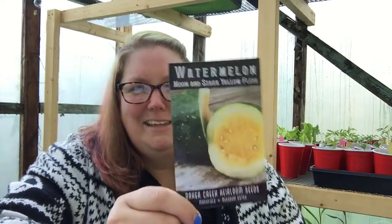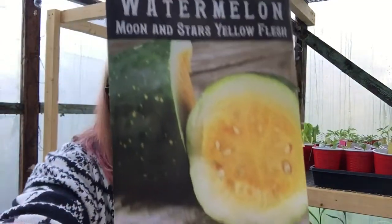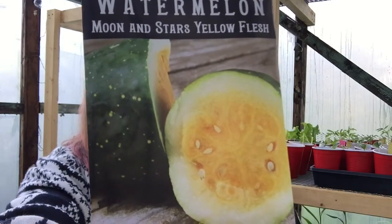Moon and Stars watermelon — you've probably seen a lot of people growing this on YouTube lately. It is called Moon and Stars from the pattern on the skin. These can grow to be over 40 pounds. They are becoming a very popular heirloom seed. These have actually been around since 1926, and back then they sold for 20 cents a pack — so the price went up a little bit.